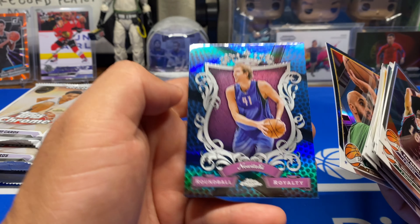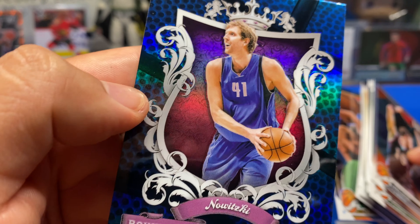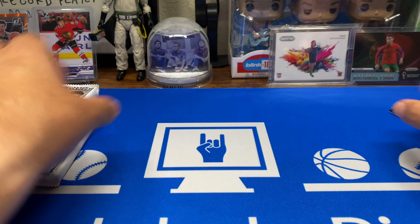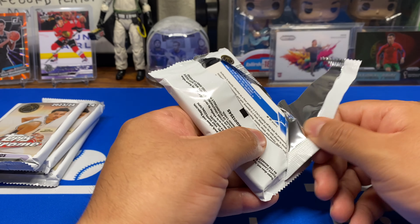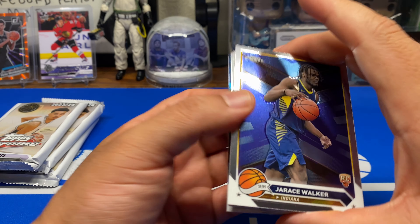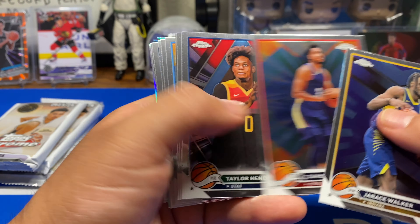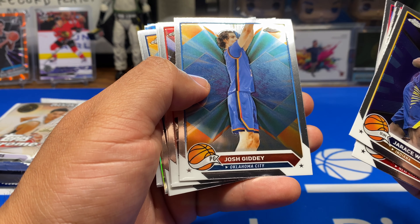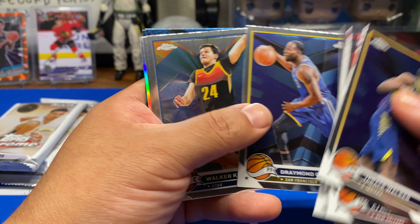The bad thing is it's unlicensed, so some people don't like the unlicensed stuff — me included. But I mean, for a Wemby auto I'll risk it. I really don't like unlicensed product; it just looks so weird with no logos. But what are you gonna do? Wemby doesn't sign for Panini, so you gotta go with the Topps product.